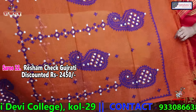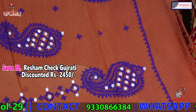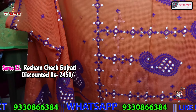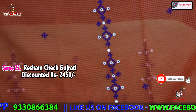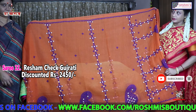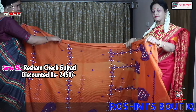This portion will come in the anchal with Gujarati stitch with mirror. The body is like this — orange with royal blue and white. The colour of this reshom check is orange with royal blue and white. And the price is 2450.